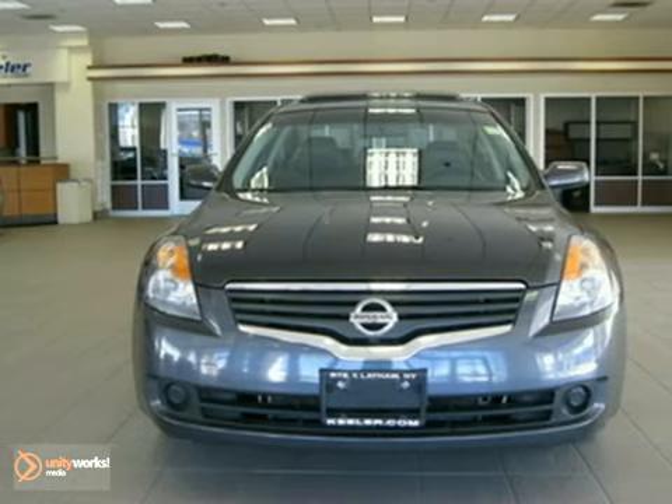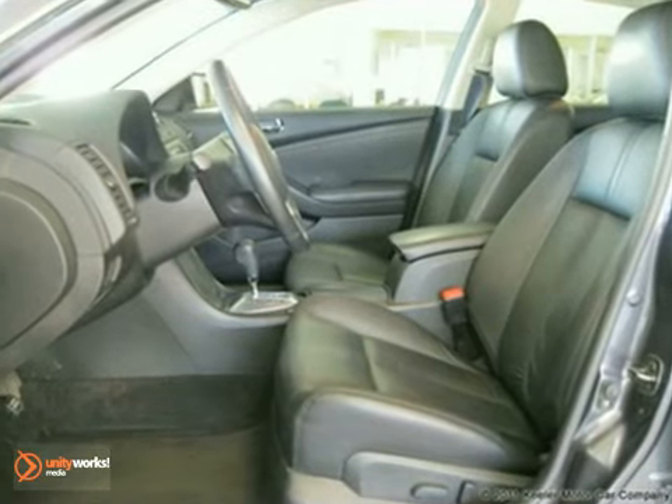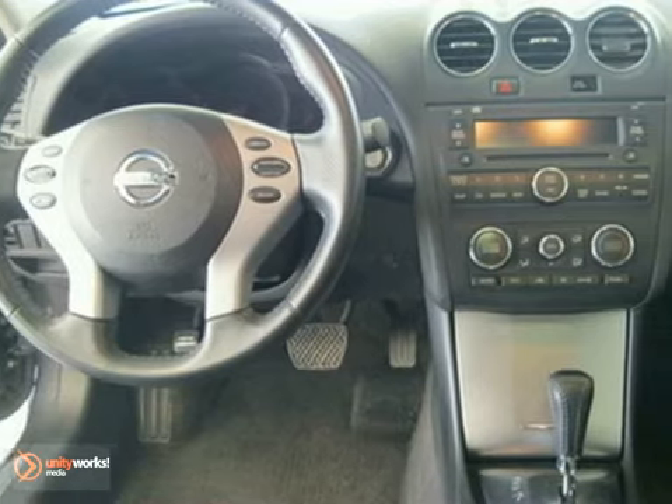It has a grey exterior, a grey interior, and comes with some great features like a low-tire pressure indicator, anti-lock brakes, security system, remote keyless entry, and more.